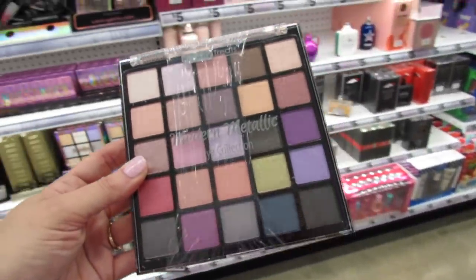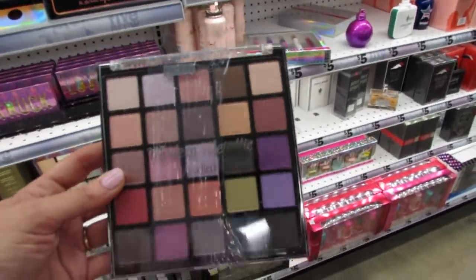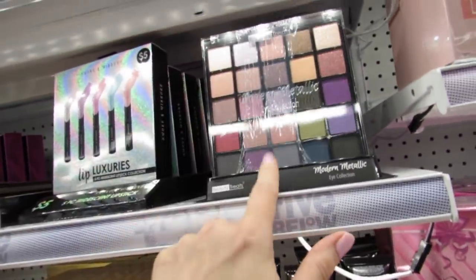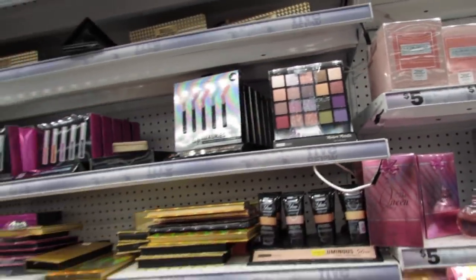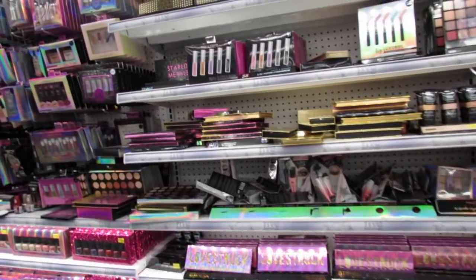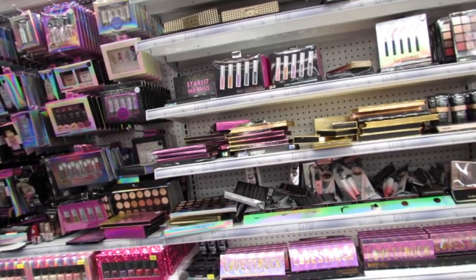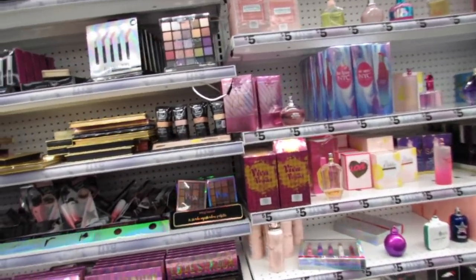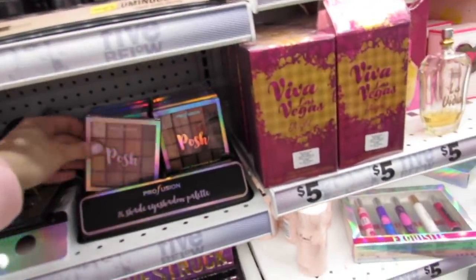This palette has some really pretty metallics. The colors look beautiful, and I have tried the Beauty Treats brand before, and I feel like if you layer it, it's really good. The colors are super pretty. They're not the most pigmented in the world, but for five dollars or under, I think you're getting a pretty nice palette.